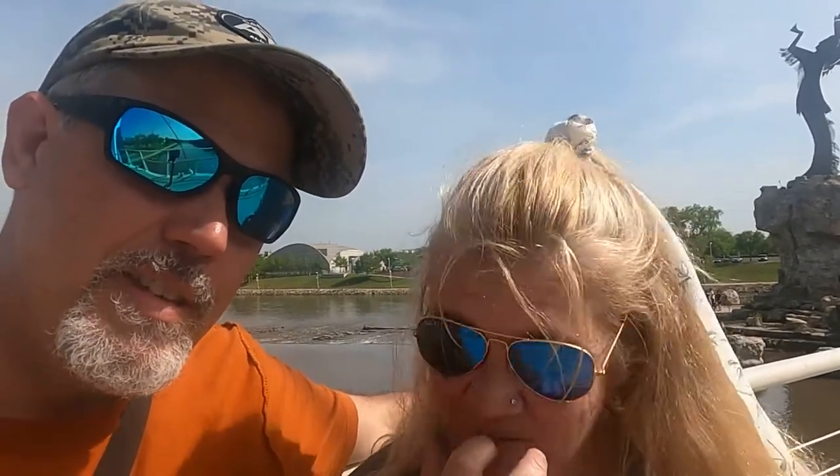We are at the Keeper of the Plains, which is an awesome statue. It represents the Brotherhood of Native Americans. We flew our drone so we have some footage, and we were really excited about it. It's a little windy so we were nervous, but we did good — the drone held up well in the wind. I'm still learning it and learning its limitations. It's really exciting. We're going to go check out the statue and we'll bring you with us.